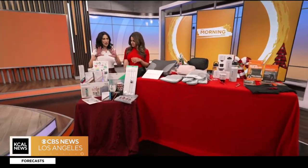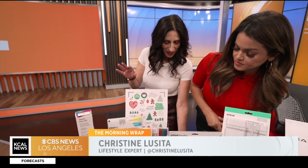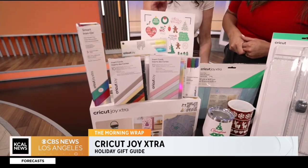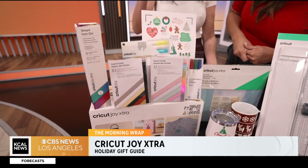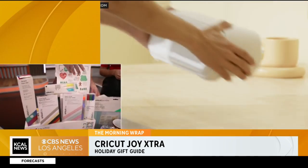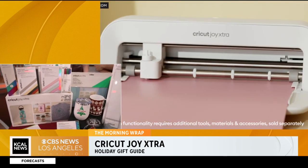We're first starting off with the perfect crafter DIY person. This is all by Cricut — this is their Joy Extra. It's compact size, designed to fit into any space, so no craft table or room required. You can cut over 50 materials. You can write, foil, draw, and it even helps you do popular projects like foil-covered stickers. You can make t-shirts and water bottles and so much more.